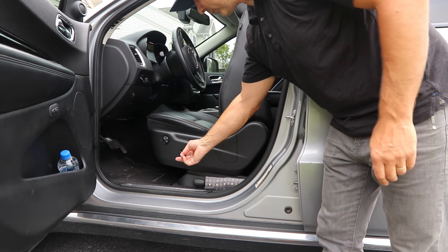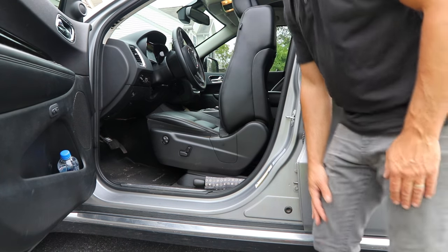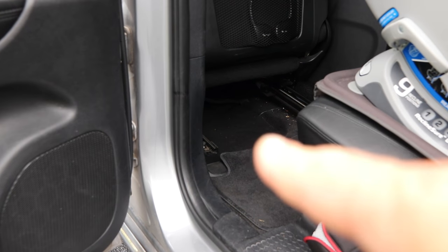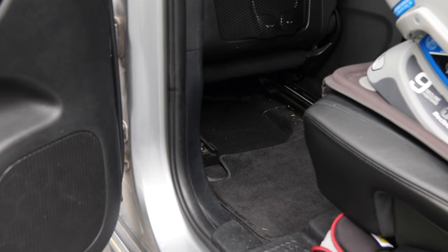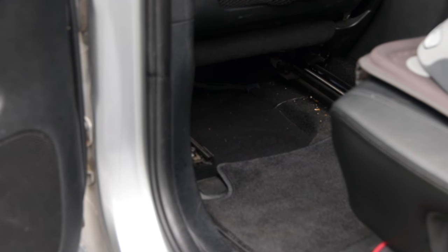Open the driver door and scoot your driver's seat all the way forward, and the back support all the way forward as well. Once the seat is forward, you'll notice a removable door under the seat that can be removed. Let's look at what's inside.